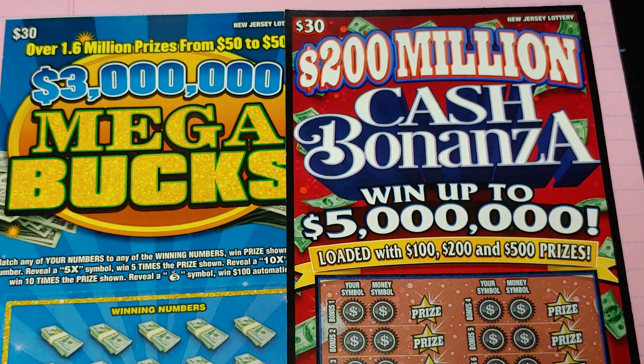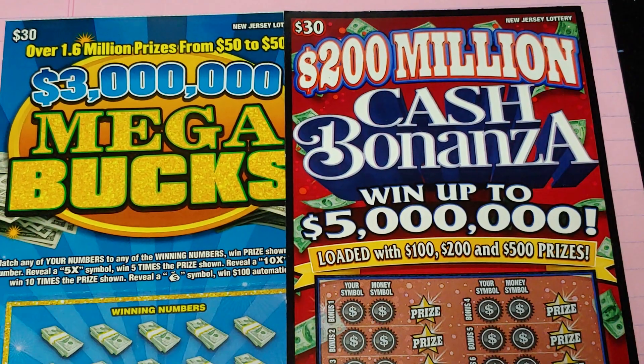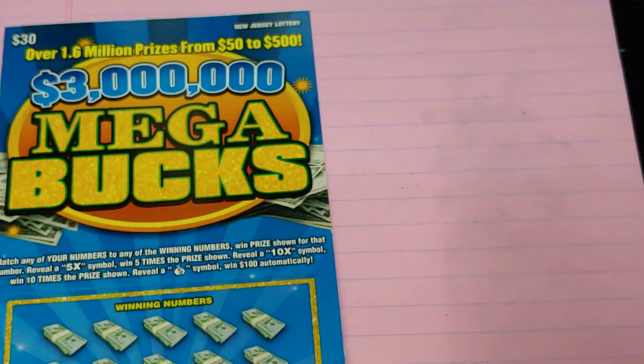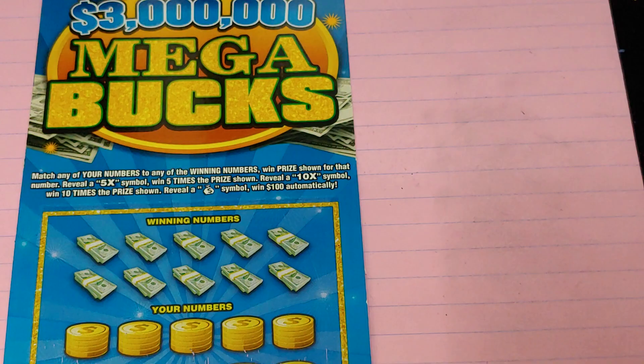Hey YouTube, NJ Scratcher here with $60 worth of New Jersey lottery tickets. I have a $200 million Cash Bonanza and a $3 million Megabucks — ticket number two and ticket one. Let's start with the Megabucks.